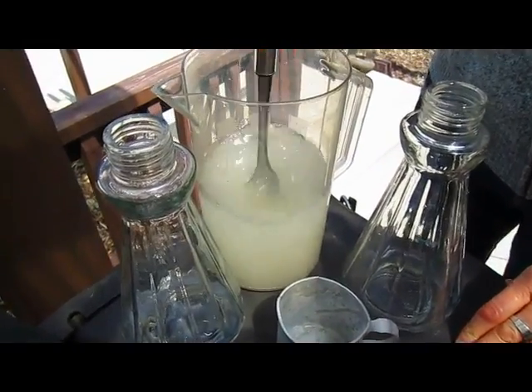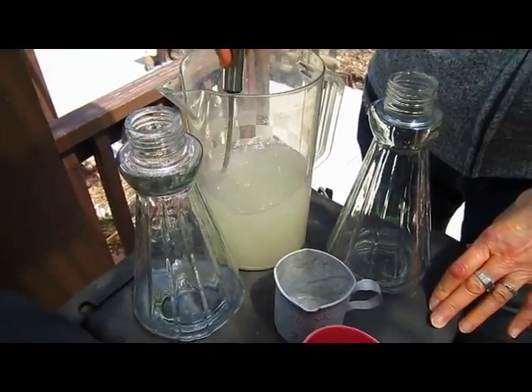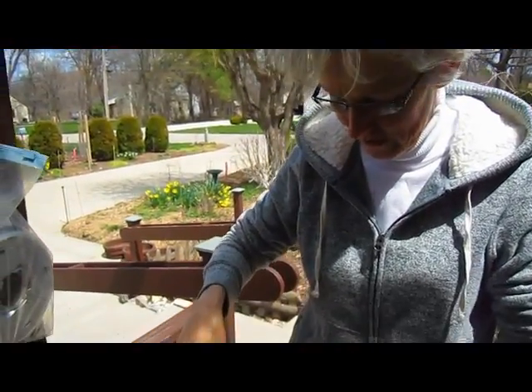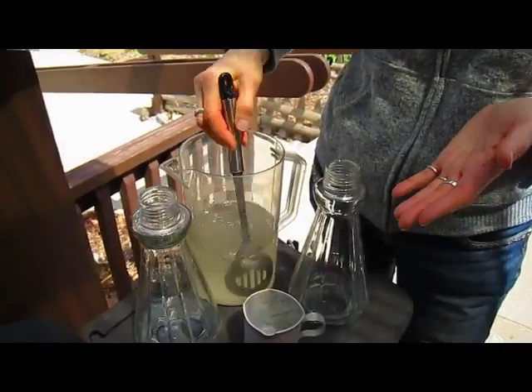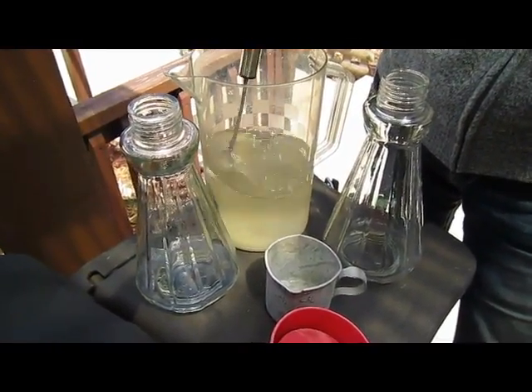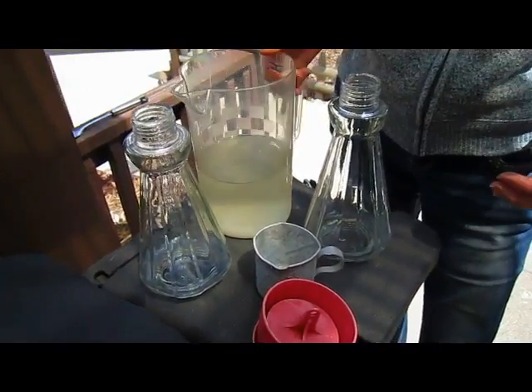Could you put honey in there? I don't know — it just says sugar, so I'm going with sugar. If you buy this stuff in stores it's all red and really pretty, but that's not necessary, and sometimes they have additives you don't want birds to have. So just regular old water and sugar, and don't put in more sugar thinking they'll like it even better just because we do. This is the formula they like, so treat them to what they like.